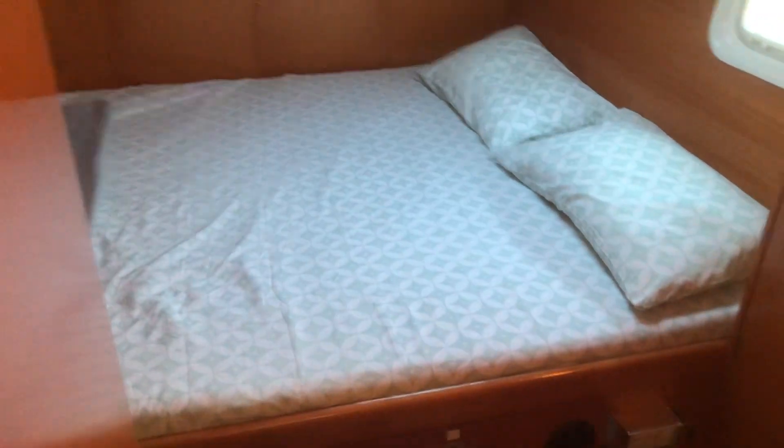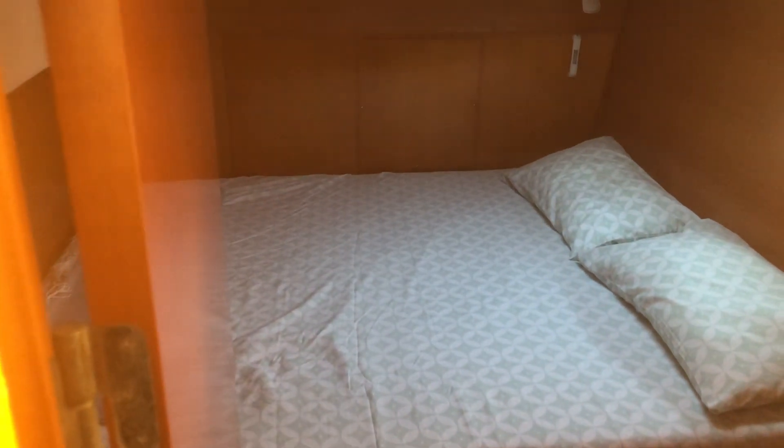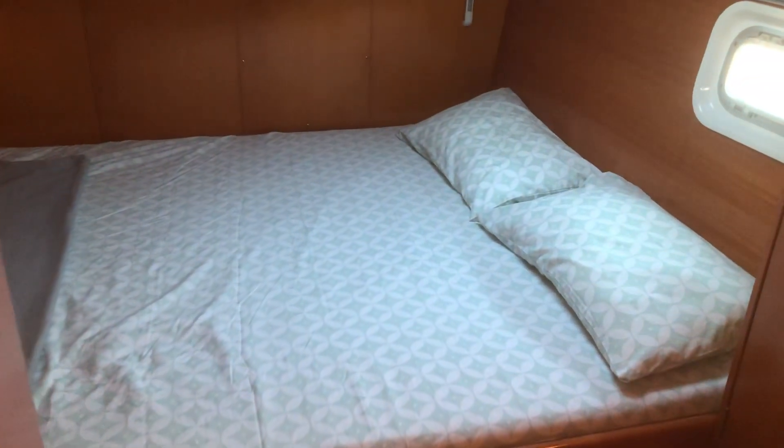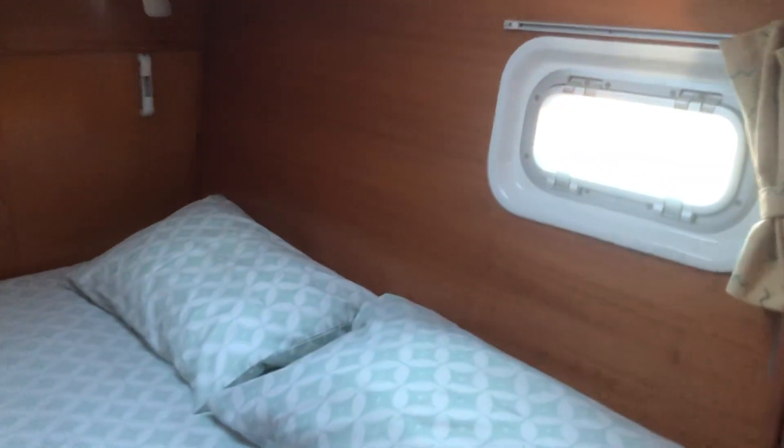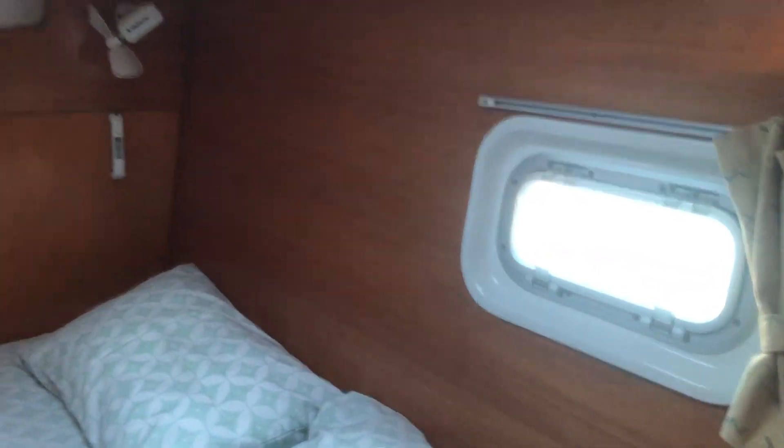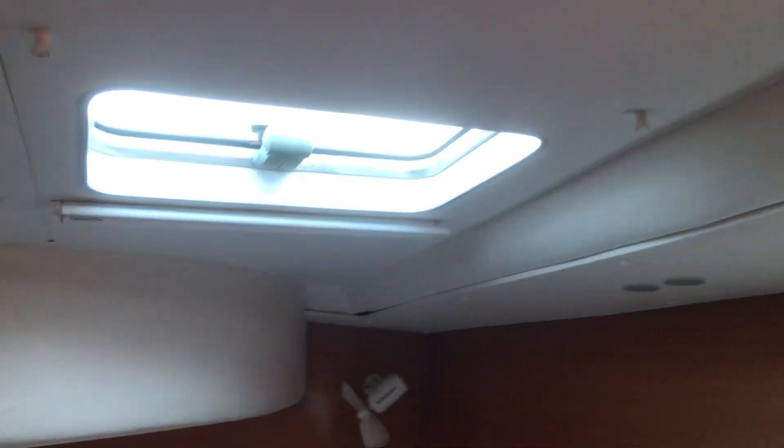Three steps down to the half cabin on the port side — a nice big cabin, nice and light and airy, with an opening hatch and a hatch to the hull.